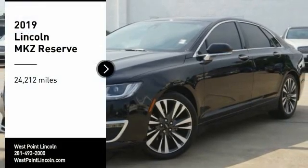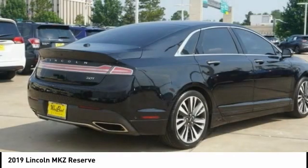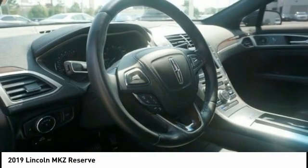Looking for the right vehicle? Check out the 2019 Lincoln MKZ with sharp angles, sleek lines, and a sculpted body. The Lincoln MKZ has an impressive stance and a dynamic design.